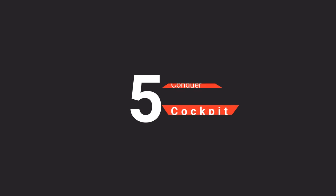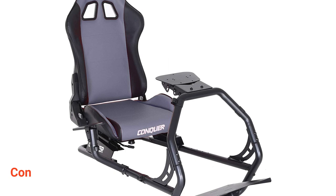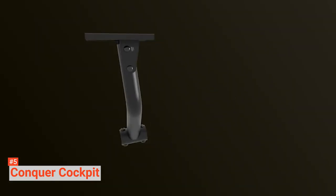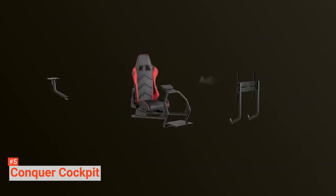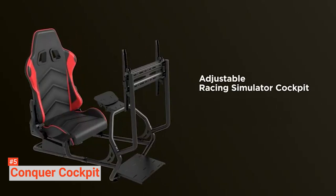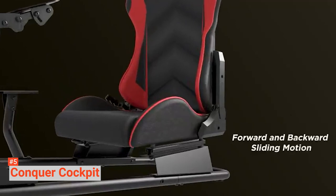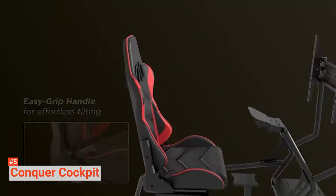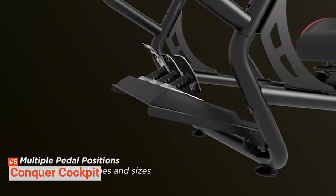The fifth product on our list is the Conquer Cockpit. Enjoy the experience of virtual racing in the comfort of your home with this racing simulator cockpit. With a 220-pound weight capacity, the Conquer Cockpit race simulator features a real racing seat that offers lumbar support, glides forward and backwards, and reclines. This driving cockpit's sturdy powder-coated steel frame has a steering wheel stand, pedal holder, and gear shifter mount, all with adjustable angles for a custom fit.